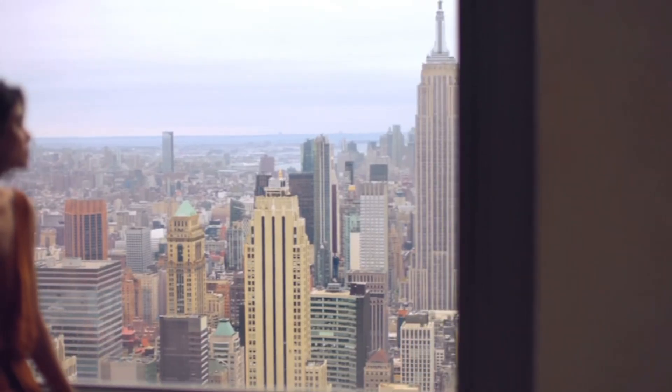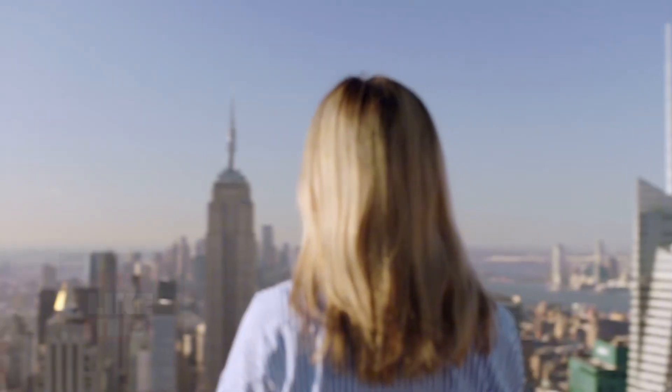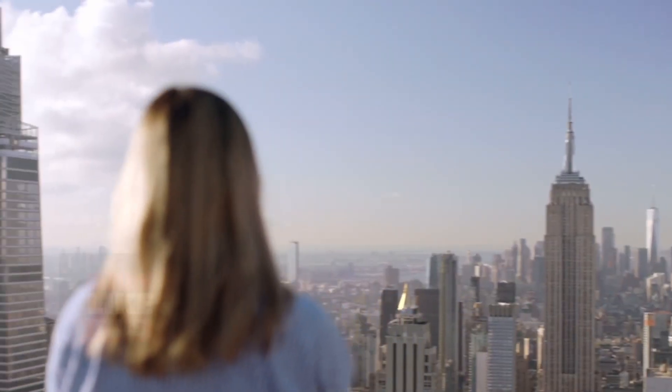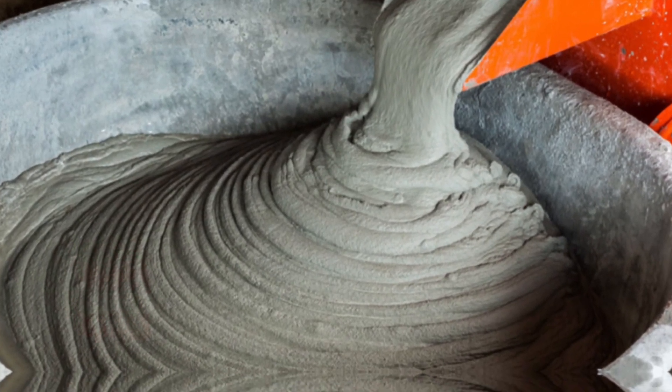Concrete jungles, towering skyscrapers, and vast infrastructure — these are the modern marvels that shape our world. Yet, beneath the surface of these imposing structures lies a humble but indispensable material: cement.